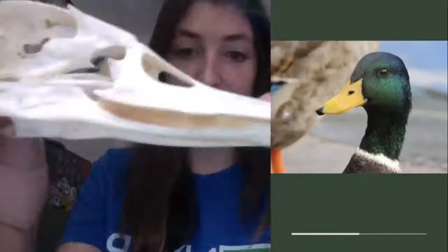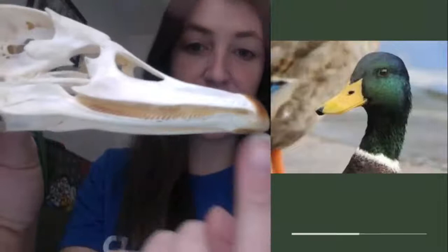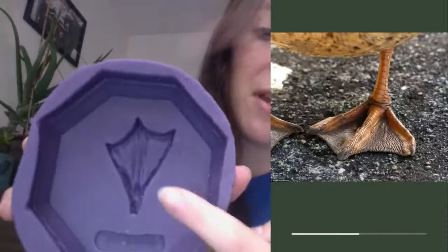We can tell that this is a duck because of the shape of its beak. It's rounded and it has not teeth but filters, so that it can catch the water plants that it's meant to eat. On a duck we usually refer to the beak as a bill. On the feet, we can tell it's a duck or a waterfowl because it has webbing between each toe, helping it to swim. These unique traits that ducks have set them apart from other birds.